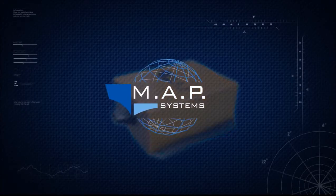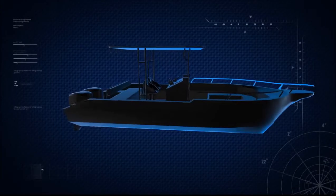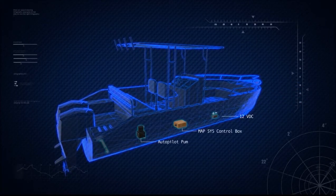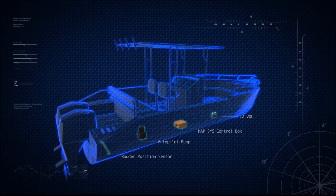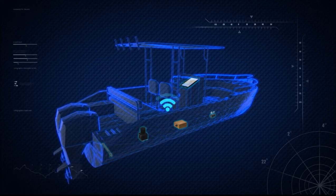A team of technical and navigation experts have created a range of technology features that surpass others in the market. The control box acts as the brains of the autopilot. Equipped with an INS, a solid-state compass and a GPS module, it estimates the boat's heading and position. It connects to your handheld device via MAP's onboard Wi-Fi.